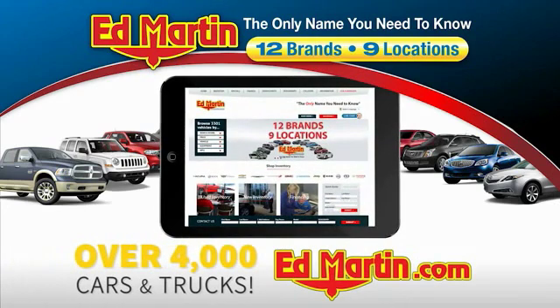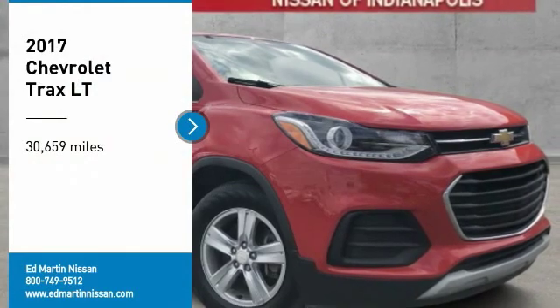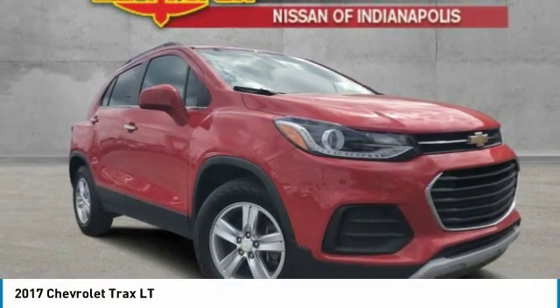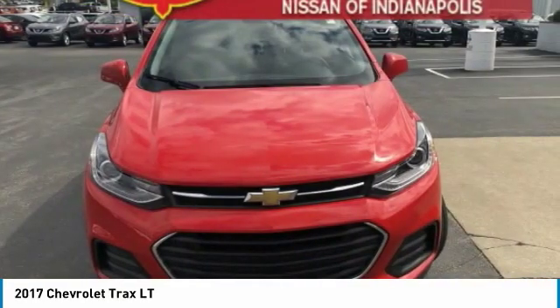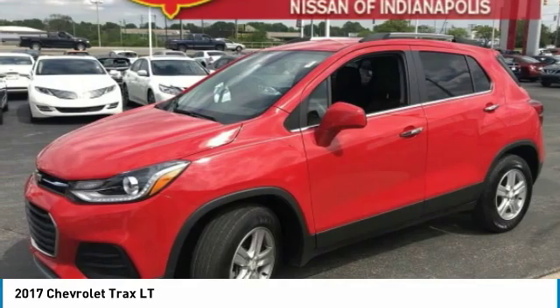You can also shop over 4,000 more cars and trucks online at edmartin.com. Take a ride in the 2017 Chevrolet Trax. The Trax is tiny on the outside, but remarkably spacious within. It comes with clean and modern interiors.